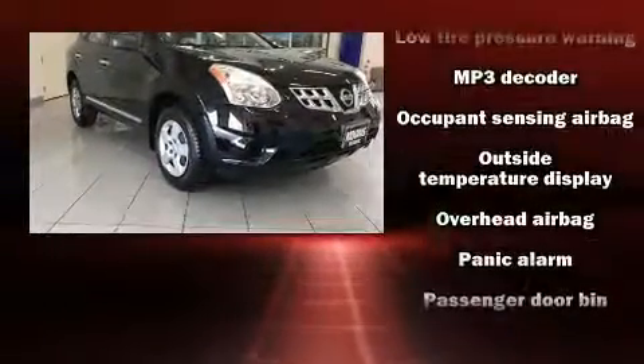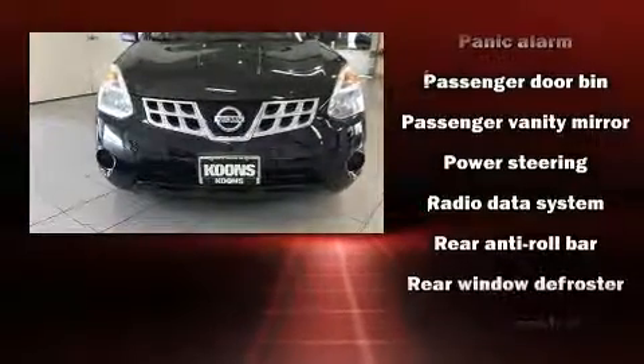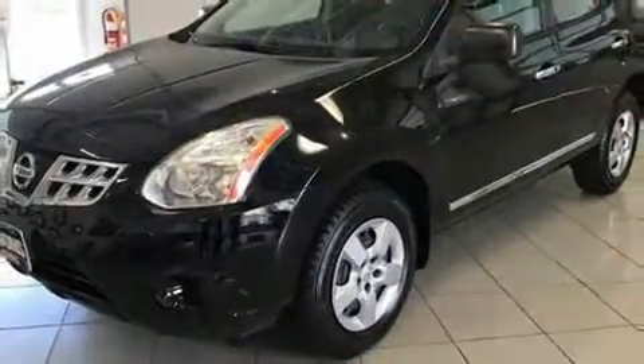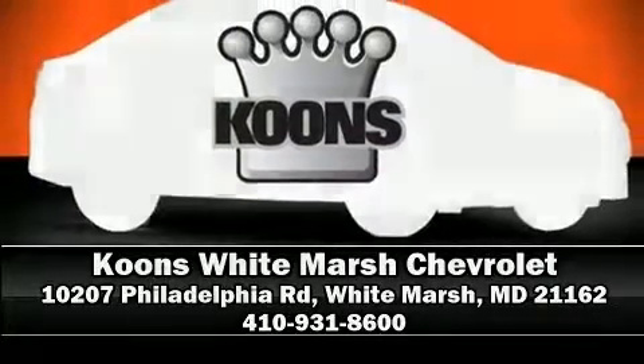Various mechanical systems are monitored by electronic stability control, keeping you on your intended path. A CARFAX history report indicates just one previous owner. Please don't hesitate to give us a call.